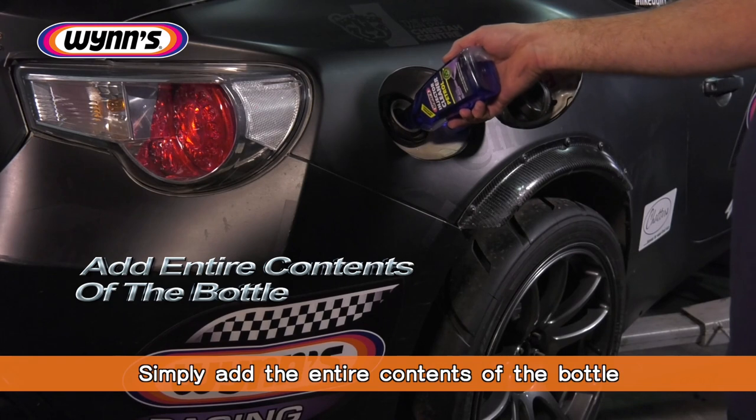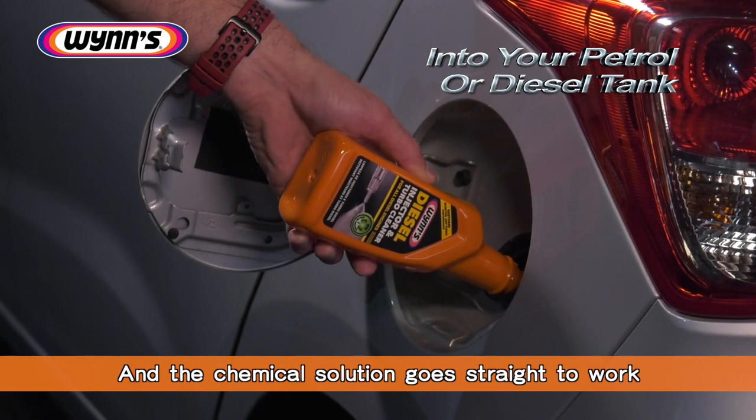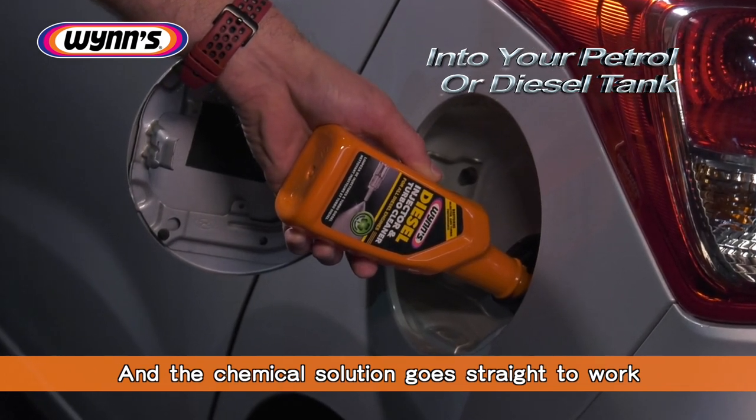Simply add the entire contents of the bottle into your petrol or diesel tank as per the instructions on the bottle, and the chemical solution goes straight to work.